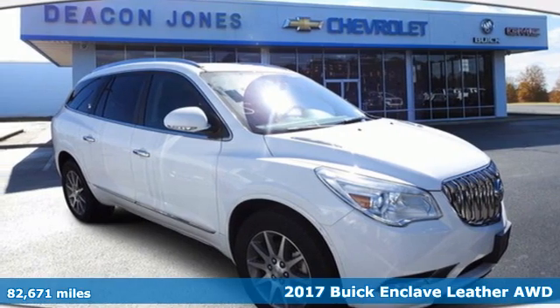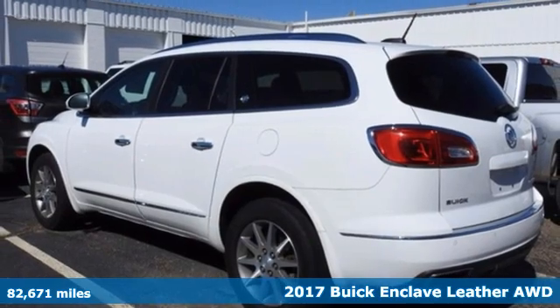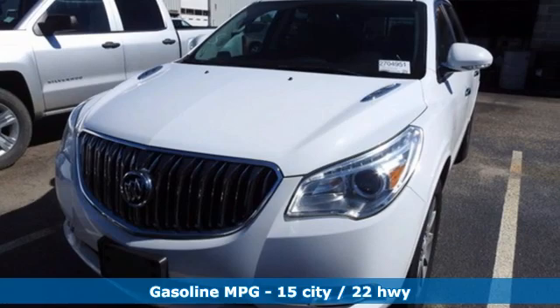It's a 2017 Buick Enclave. Ample seating and storage, inviting interior space, and thoughtful technologies make this Enclave the inevitable choice for an SUV.